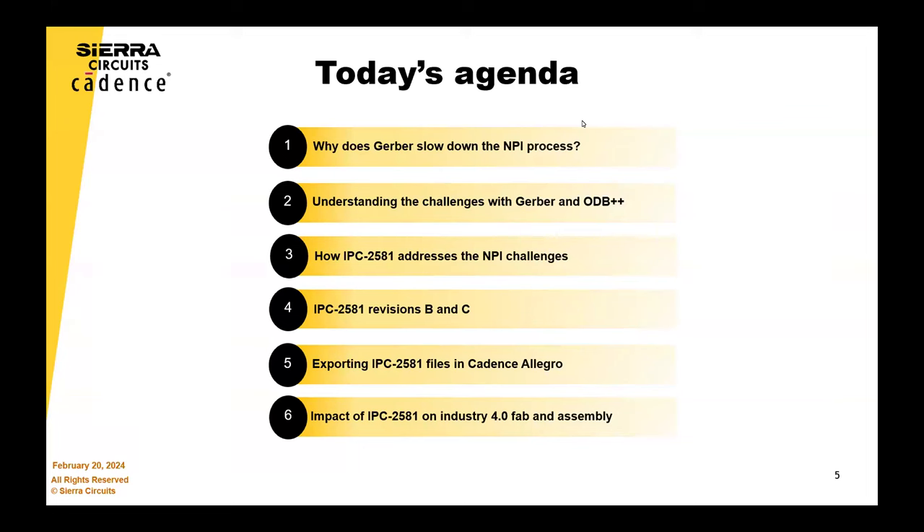Here is the agenda for today. The thing the whole industry should be tackling is: why are we still using Gerber? We'll talk about that, then dive into the details about what kinds of problems IPC 2581 solves. And then there'll be a couple of demos for you as well.